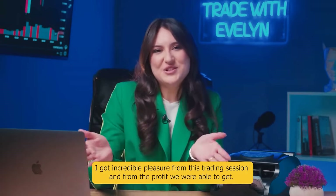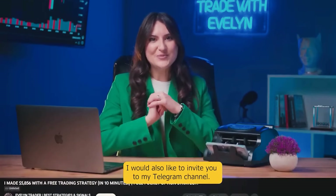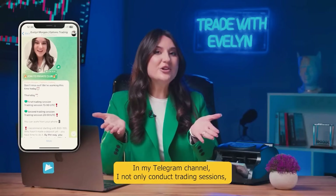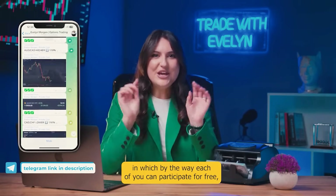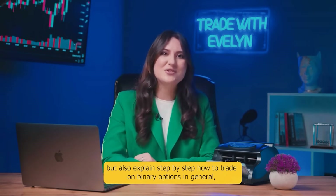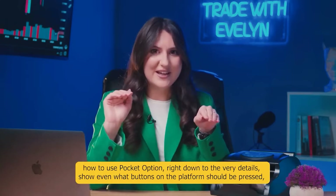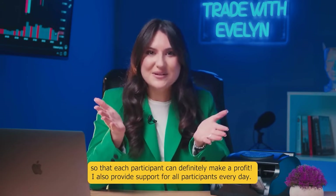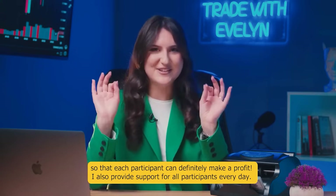I got incredible pleasure from this trading session and from the profit we were able to get. I would also like to invite you to my Telegram channel — the link is in the description below this video. In my Telegram channel I not only conduct trading sessions, in which each of you can participate for free, but also explain step by step how to trade on binary options and how to use Pocket Option, showing even what buttons on the platform should be pressed, so that each participant can definitely make a profit.